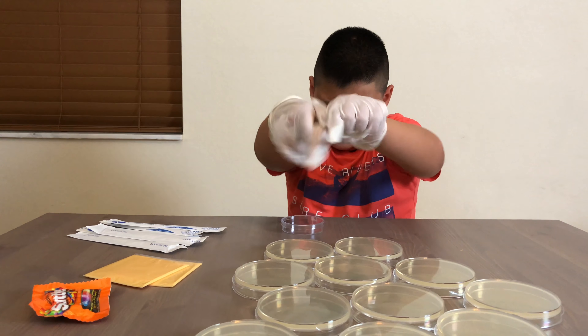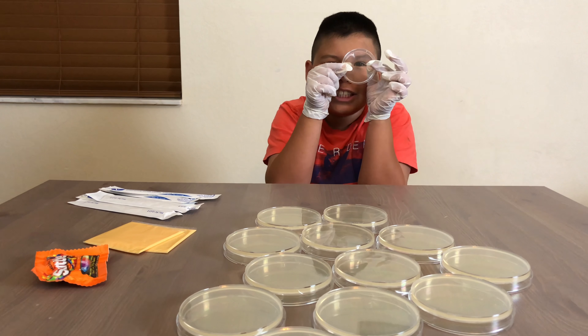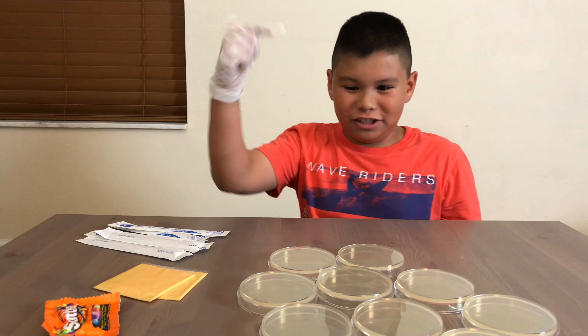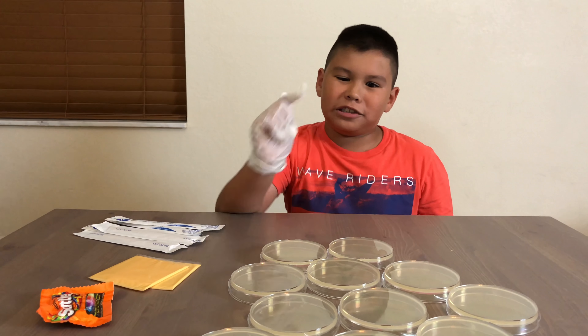That's why it's all yellowish. This one is nice and clear. We are not using the clear ones today, so we're setting those aside. But we are using the ones with nutrient agar, because that's our experiment for bacteria.